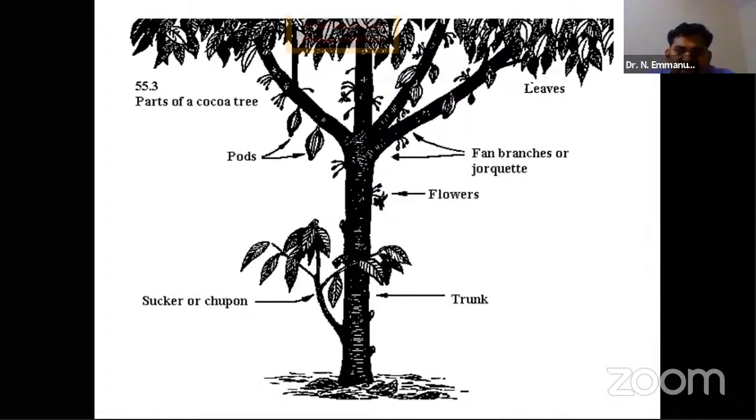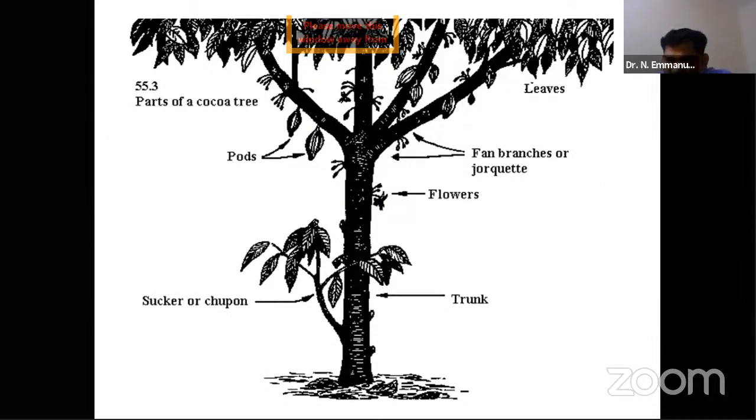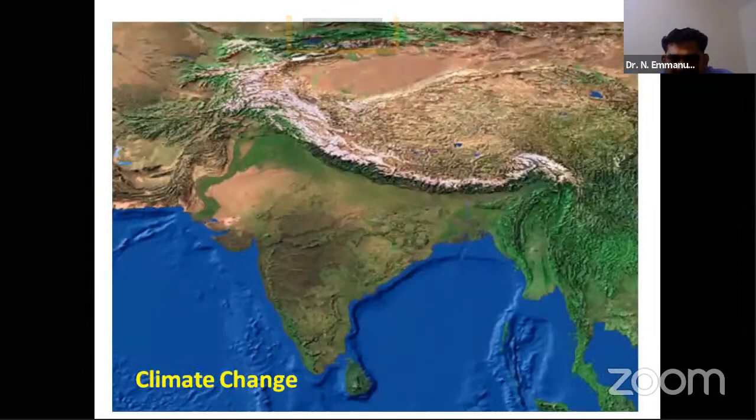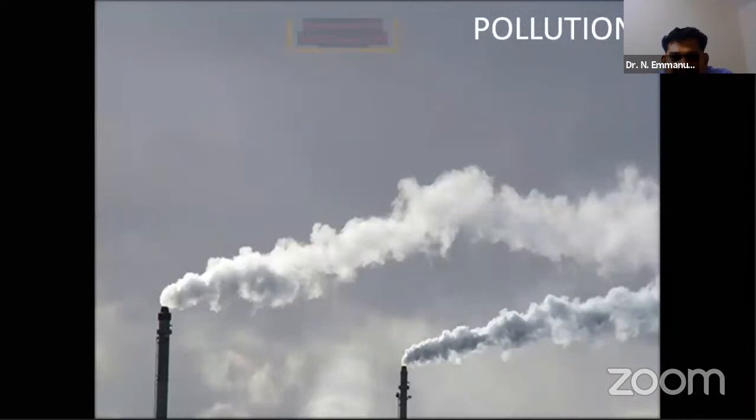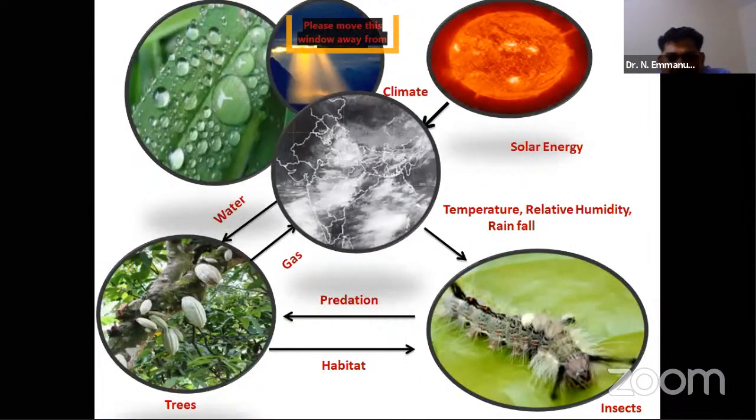The most remarkable feature of this tree is that flowers are found on the trunks and branches, and fruits set on the branches as well, making them accessible to rodents and caterpillars. Because of climate change — droughts, cyclones, floods — various complex insect species are found in this part of India that are not found in Africa, South America, or elsewhere in the world.